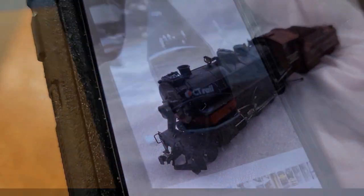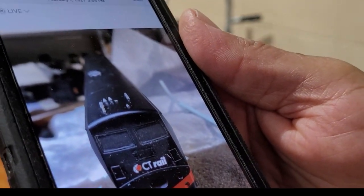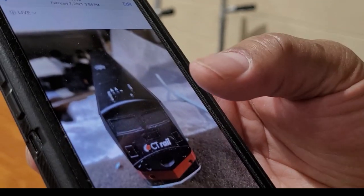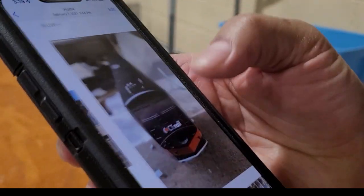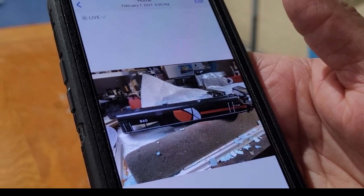There's some slight weathering on it. It's a Condot Rail P42, custom painted. Side view, same locomotive.